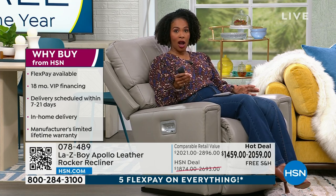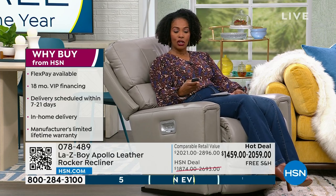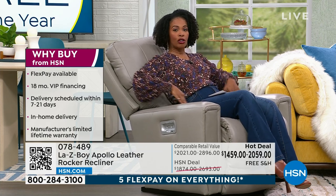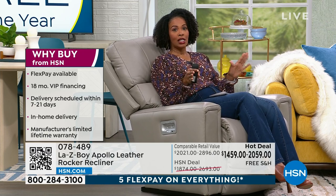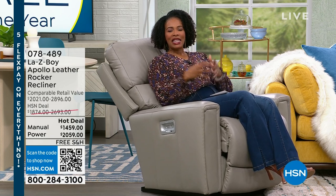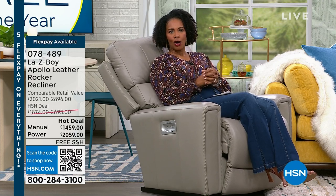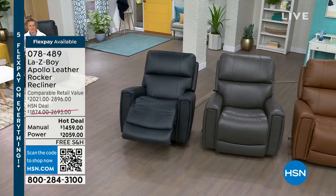You can choose the one that I'm in, which is the power rocker. You'll notice it rocks, I can lean back, I can kick my feet up. There's so much I can do with this. I've got lumbar support throughout my entire seat and my entire body. I'm sitting on the softest leather and it just looks fantastic. This is the power option. We also have a manual option. This is the time to think about what do I want and how do I want to spend my time at home. We've got four different colors.